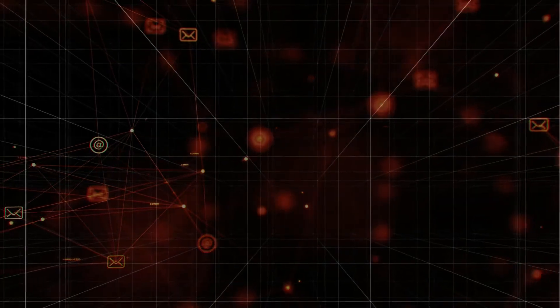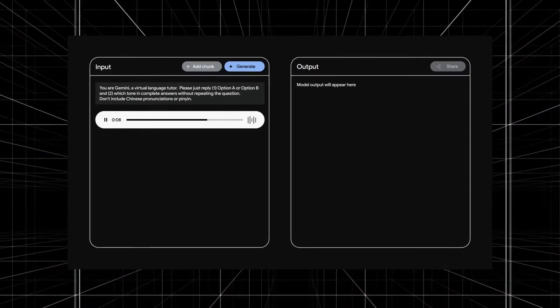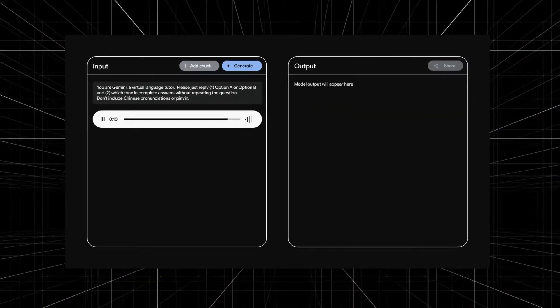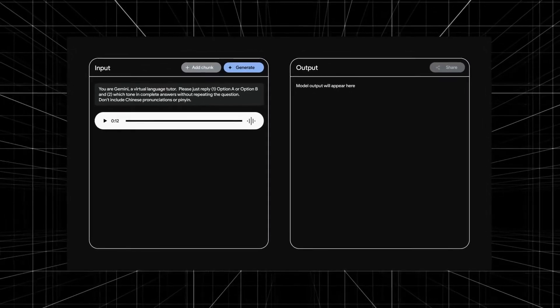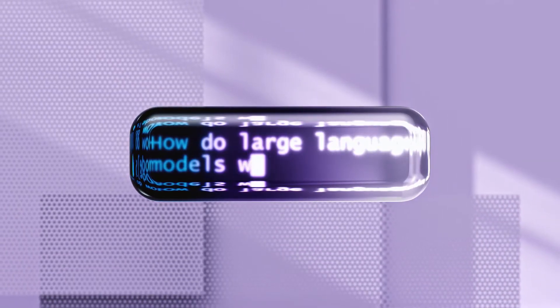Only a sliver of Gemini is currently available. Future releases are expected to include audio and video capabilities, where a chatbot processes multiple forms of input and produces outputs in the form of visuals and speech. Just the text-based version has been added to BARD for now.